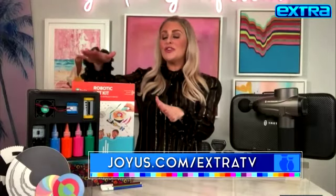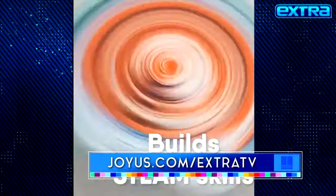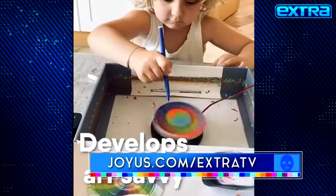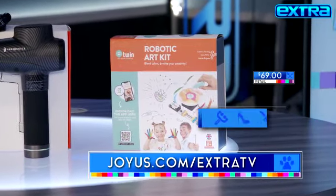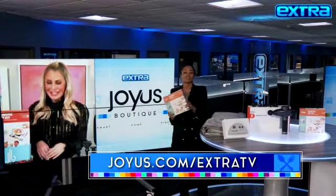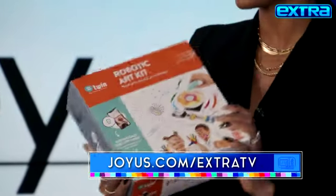First up, we have this super cool Lego-compatible robotic art kit. It's a fun STEM activity for kids ages five to eight that teaches technology and creativity. Normally it's $69, but with 56% off today, it's just $29.99. This is amazing — they can have fun, they can learn. You're going to make me the aunt of the year! My nephew is so into art, so this is fantastic.